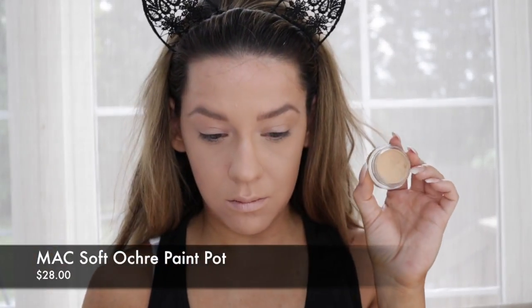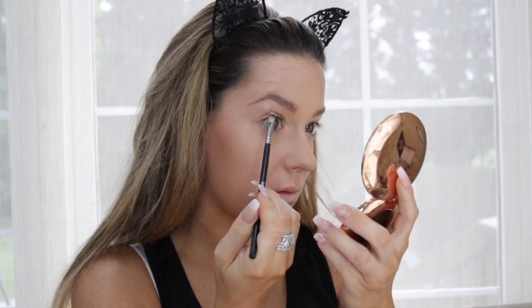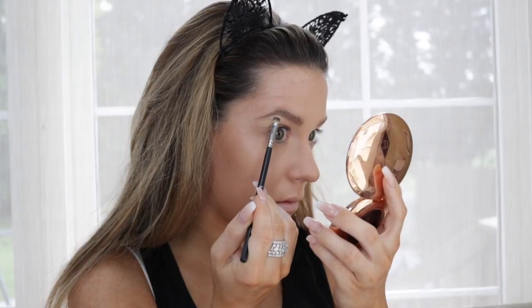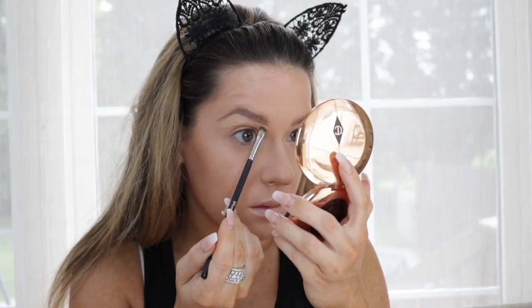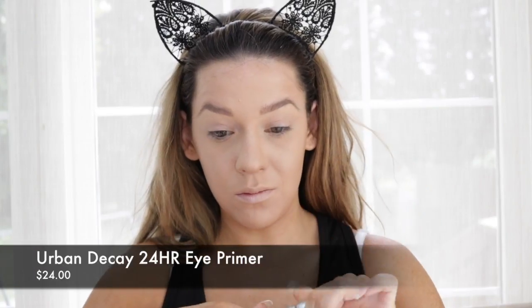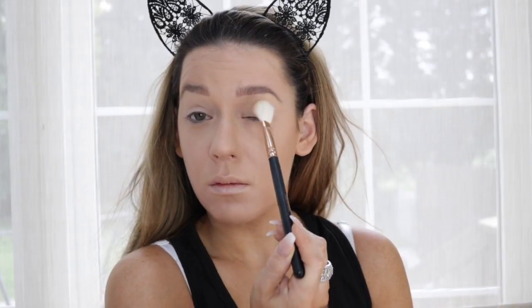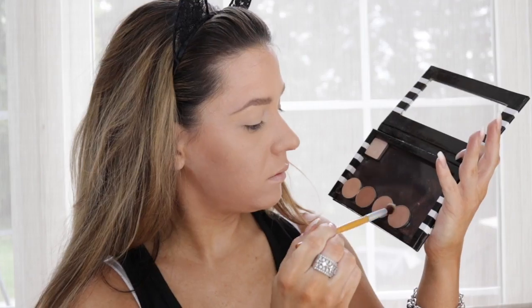Then I'm going to take my MAC Paint Pot in Soft Ochre with this Morphe Flat Brush and I'm going to clean up my brows a little bit. I like to place the product down a little bit lower, not right underneath my brow, and then blend it upwards to clean everything up. I just use my finger to blend that in — especially with a natural look, you don't want super carved out brows. Then I'm going to take my Urban Decay Eye Primer and use my fingers to just prime those lids.